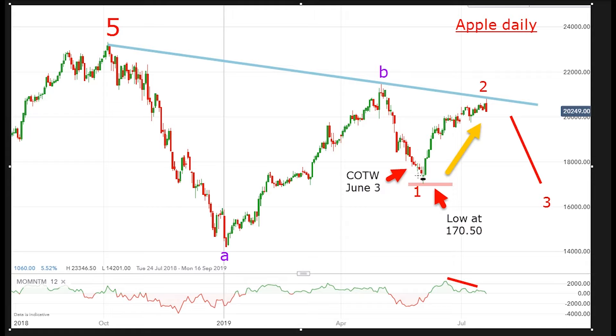I got my first part of that absolutely spot on. The low was 170.50, which arrived on the 4th of June, and then the huge recovery up to the high on Friday of $208. That's a little bit beyond my target, but that's okay. That makes us more money when we're trading long, so I have no complaints about that.